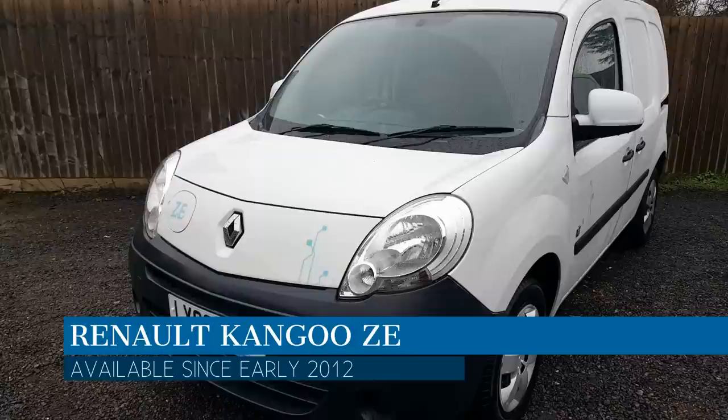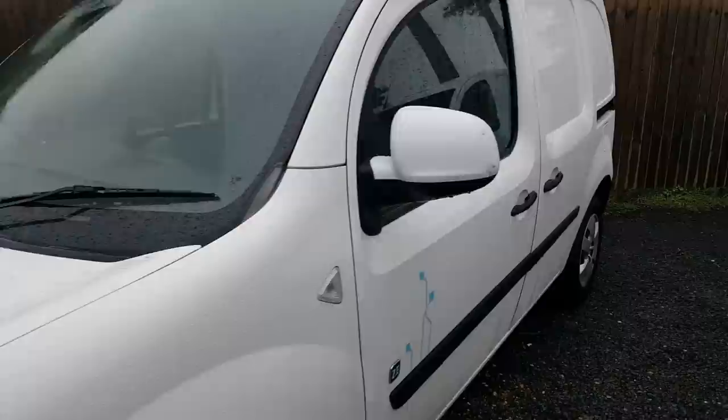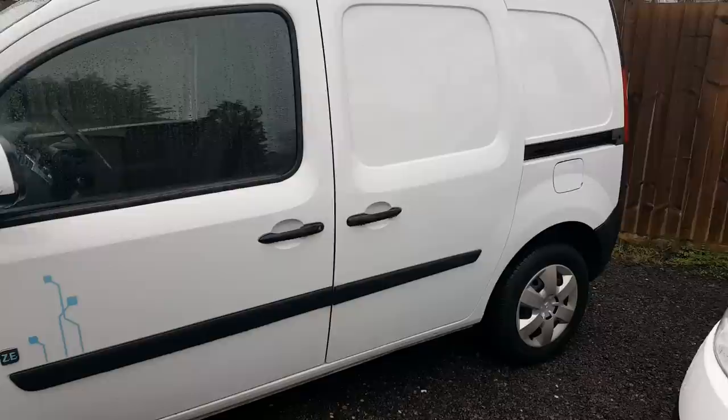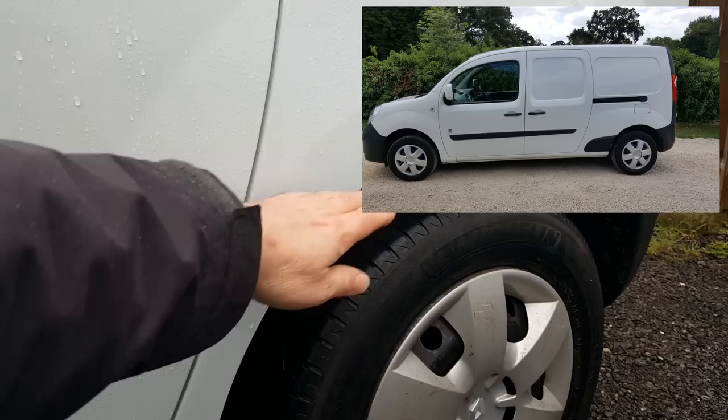So let's start with the Renault Kangoo - the most common electric van because it came out first, having been around since 2012. You can get them in two body sizes: this is the normal short wheelbase van called the ML20. You can also get a long wheelbase van called the Maxi LL21. The long wheelbase has another 10 inches or so in front of the rear axle with an extra bit of body cladding.